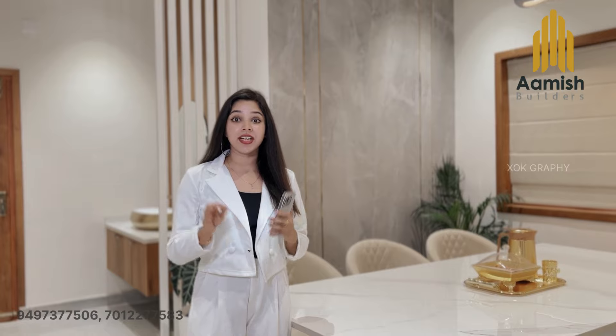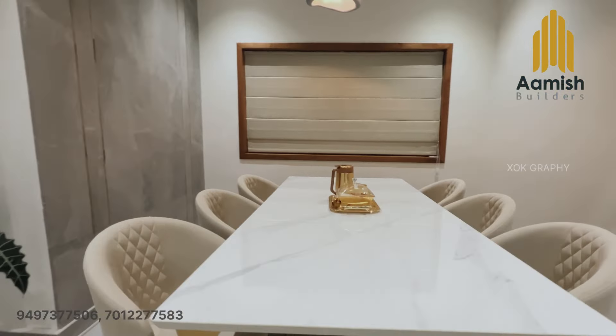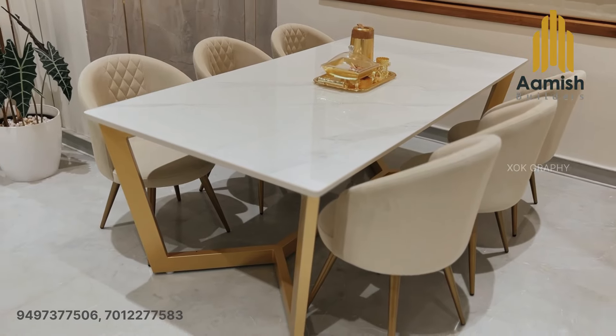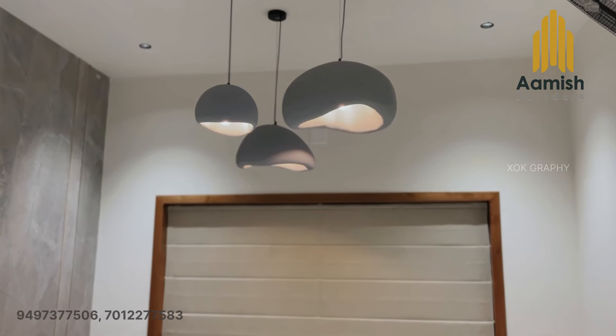In the dining space, there is a glossy plastic finish. The color combination includes off-white, wooden tones, and textured paints. There are chairs with the dining table, and a hanging light that gives it a premium look.